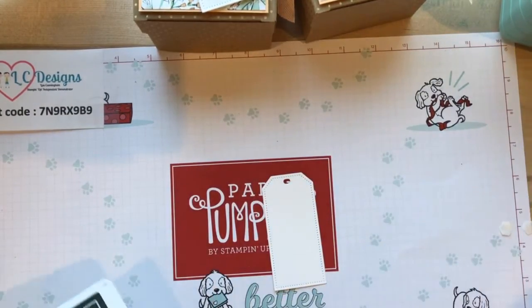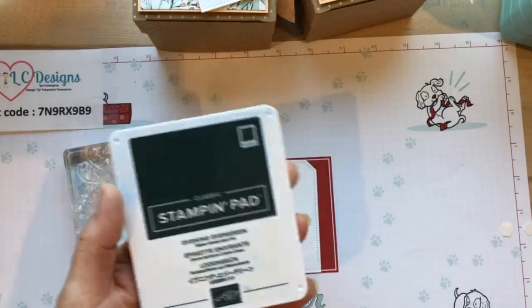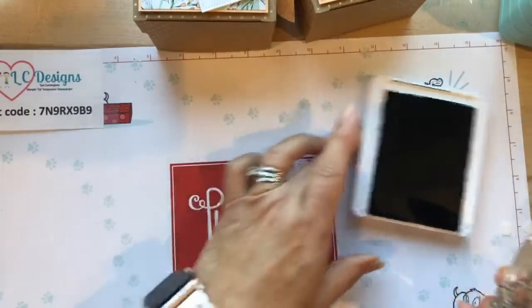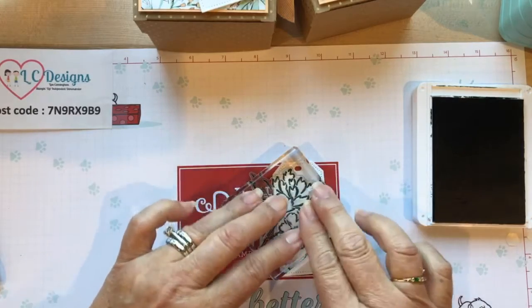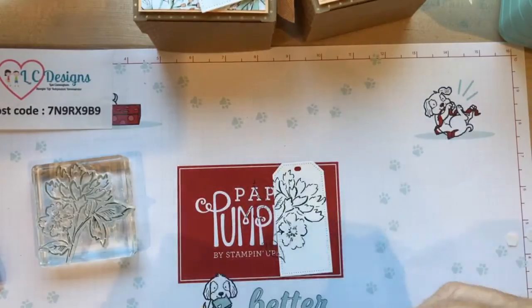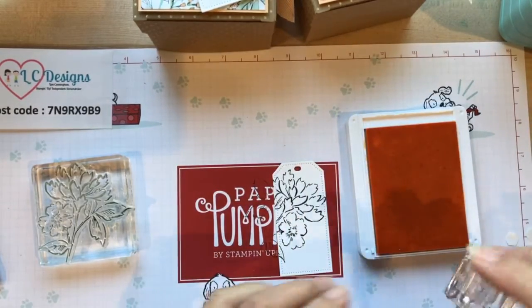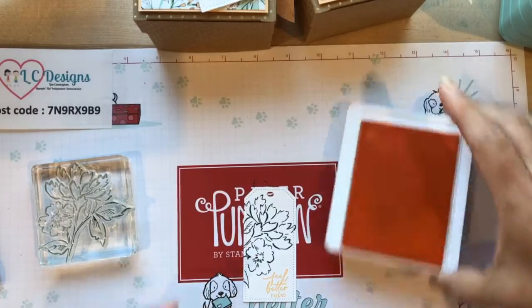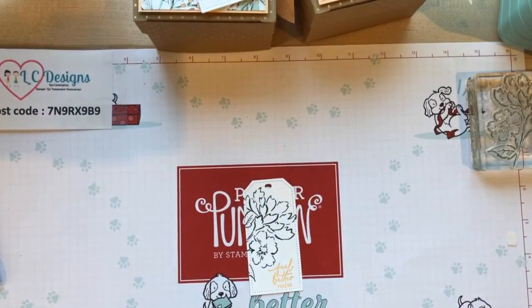Now we're going to stamp with the Hand-Pinned Petals set. I'm using the flower in Evening Evergreen. It's not going to fit the whole thing but we're just going to put most of the flower on, leaving a little space down here for our sentiment. That's Evening Evergreen. Now we're going to stamp the sentiment in Pale Papaya - I'm using 'Feel Better Friend.' You can put some nice little snacks in this box - some tea and little jars of honey if somebody's not feeling good, or cup of soup packages.